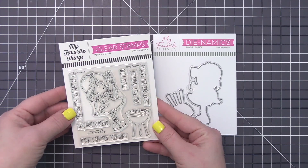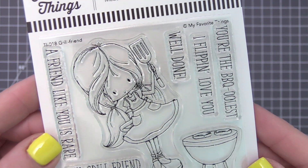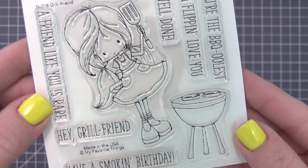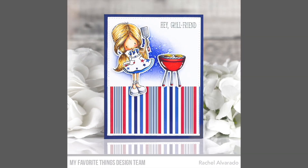Tiddly Inc.'s Pretty Pitmaster is a rare find — the barbecuelist grill friend around. Her classic drum grill is the perfect size to cook up a couple of burgers to share with your favorite friends. In addition, this set includes a ton of great sentiment options.